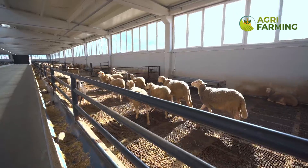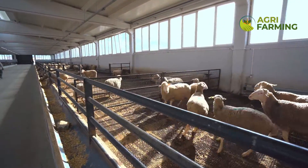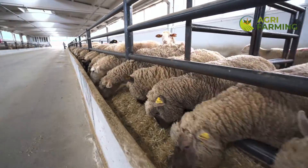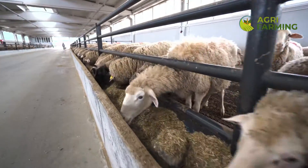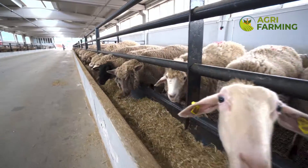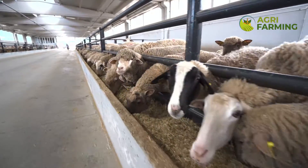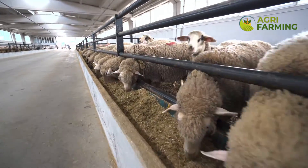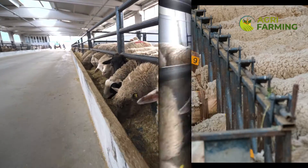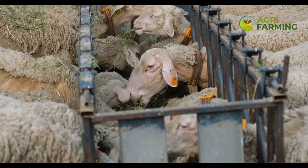Moving on to milking technologies. For those of you in the dairy sheep sector, automated milking systems are game-changers. These systems streamline the milking process, reduce the stress on animals, and improve milk quality and yield. We'll show you how robotic milking stations work, the setup process, and the benefits of integrating these systems into your farm to maximize efficiency and productivity.